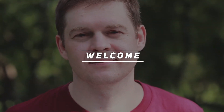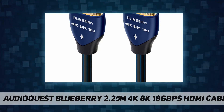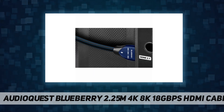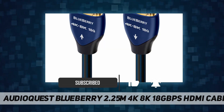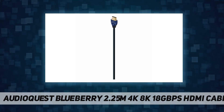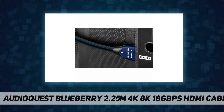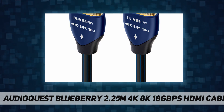Welcome back to my channel. The AudioQuest Blueberry 2.25m 4K/8K 18 gigabits per second HDMI cable combines superior materials and superior design to deliver a superior entertainment experience, featuring solid long-grain copper conductors that have been direction-controlled for the most efficient dissipation of high-frequency noise. AudioQuest Blueberry is meticulously designed for enhanced sound quality and outstanding overall performance.